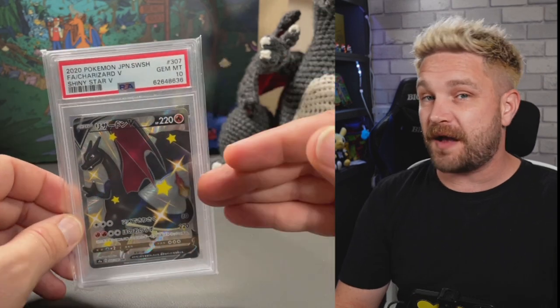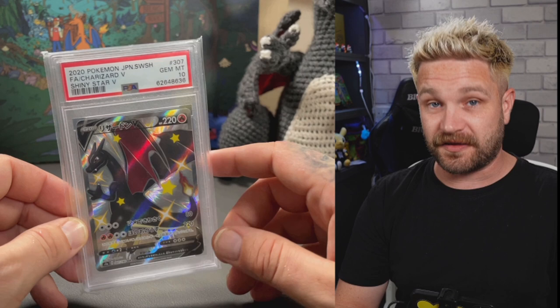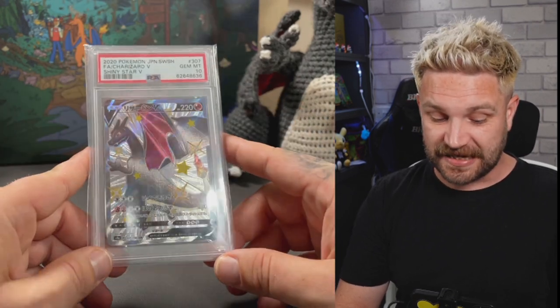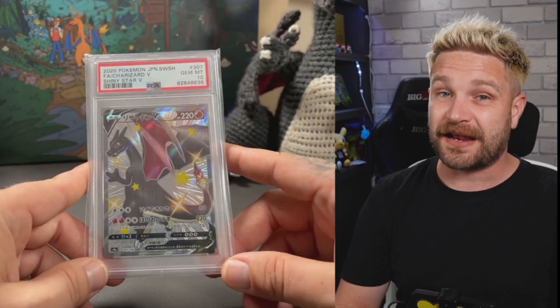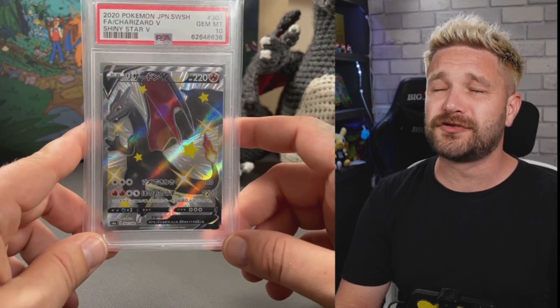And the final big slab - a Charizard in a PSA 10! The Shining Star V Charizard, PSA 10. I'm actually selling this but I have one in grading with PSA at the moment. I'm taking a risk that I'll get a 10 on mine, because if mine comes back a nine and I've already let go of the 10... so gutted. But there we go for the slabs.